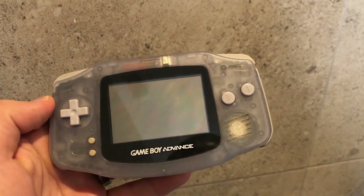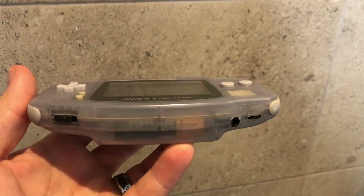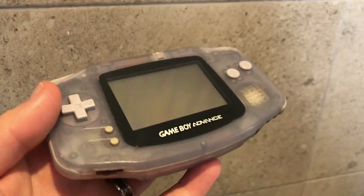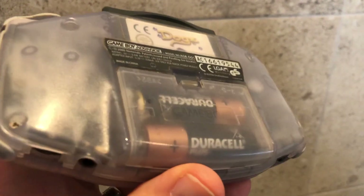Ladies and gentlemen, we are moving on to Game Boy Advance. I'm going to keep it real — I don't really like how the Game Boy Advance looks. It's so different from Game Boy Color. I'm going to talk about the SP in a minute because the SP for me is absolutely fantastic.